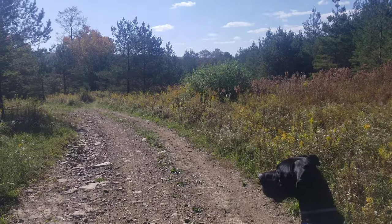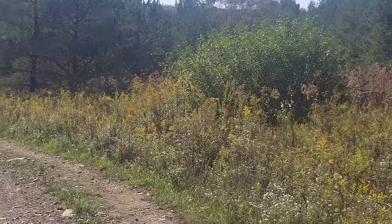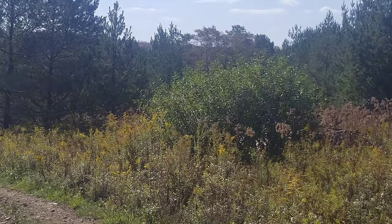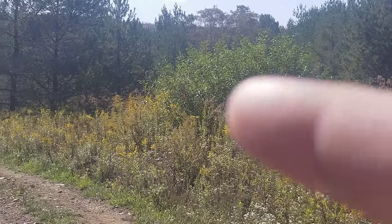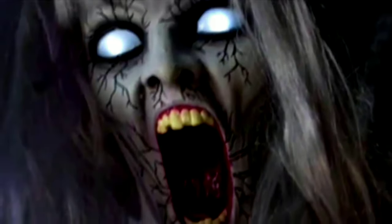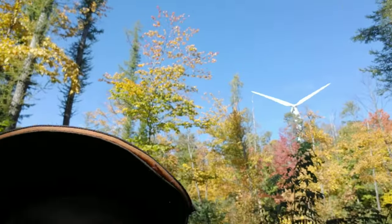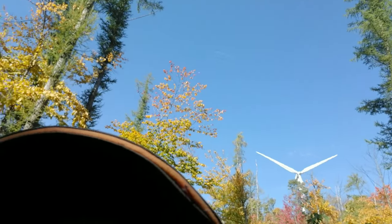Oh, what's that? What is that? What's that? You can see it up there. There's a jet up there. There he is.